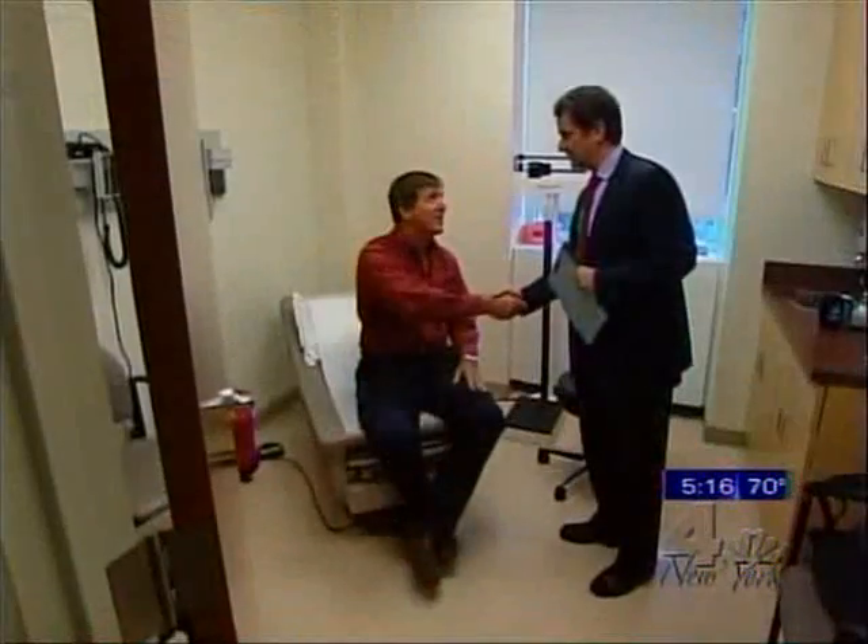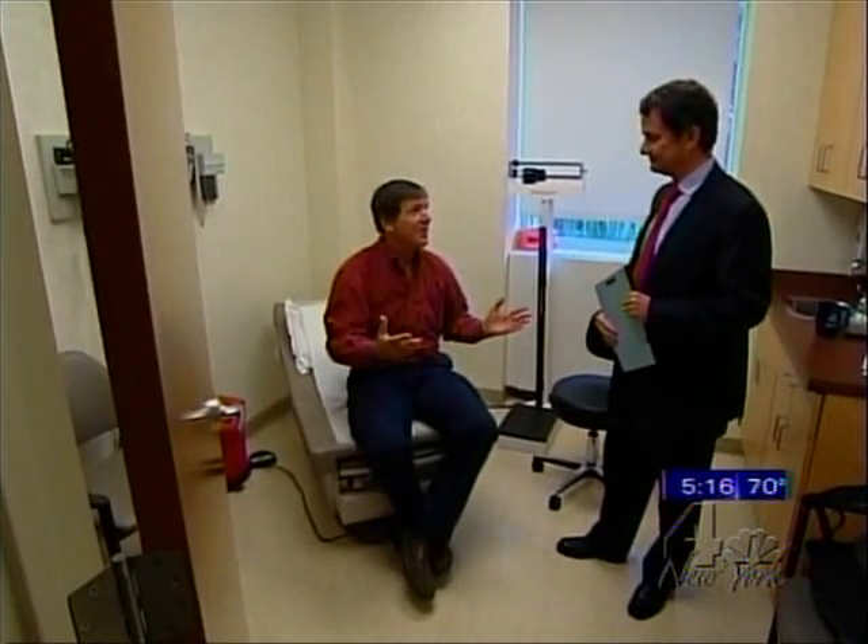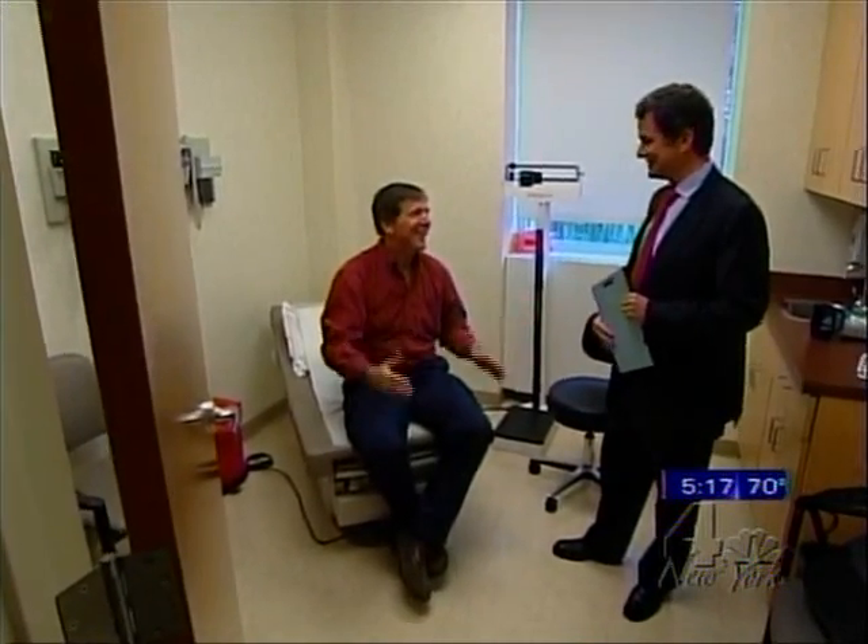Andrew Fenning continued running, biking, swimming, and golfing during his nine weeks of treatment, which ended in May. His only side effect was some pain while urinating for the first week. His PSA levels are continuing to drop, and he says he feels great.